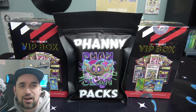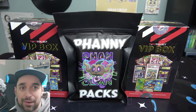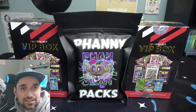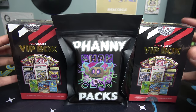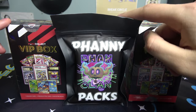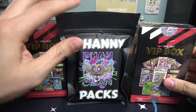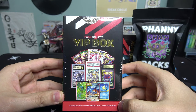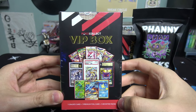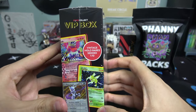Alright, let's open these up! One more thing - I'm not going to open any booster packs today, I'm setting those aside for something else. We'll start with one VIP box, then open the fanny pack, then open the other VIP box. The Pokey Collect VIP box retails for $65.